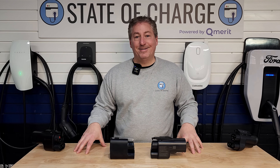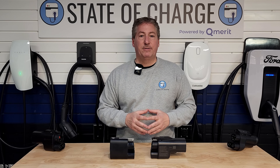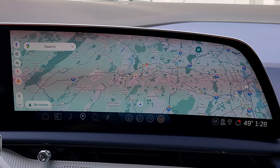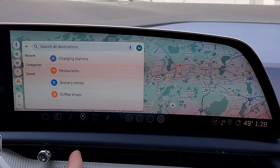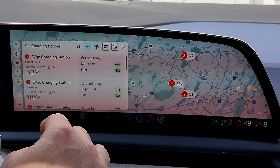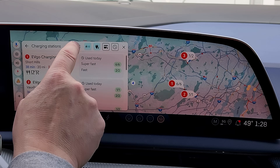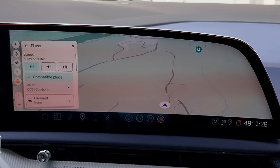You can find Tesla superchargers using the in-car navigation. Let's take a look at how we find Tesla charging stations using Google Maps, which is native to Cadillac electric vehicles. First, hit the search bar, click Categories, and search for charging stations. It's going to show all charging stations in the area based on the current filters. The default compatible plugs are set to CCS1 Combo and J1772 — that's because the car doesn't know if you have an adapter, so Tesla stations aren't included by default.